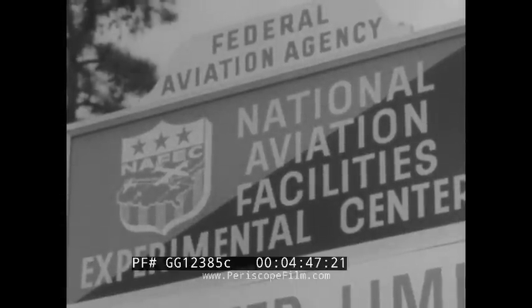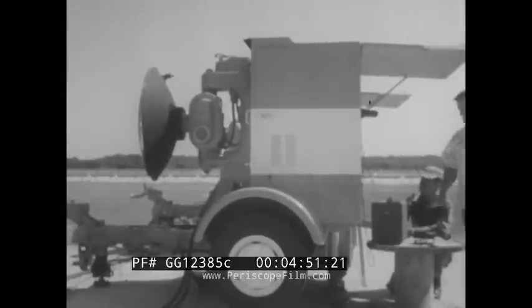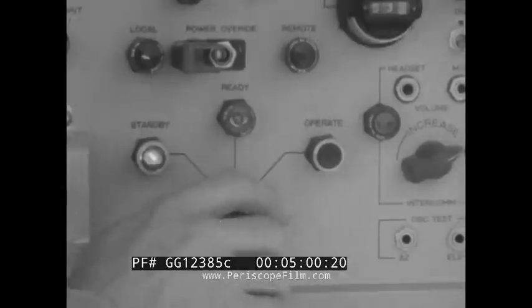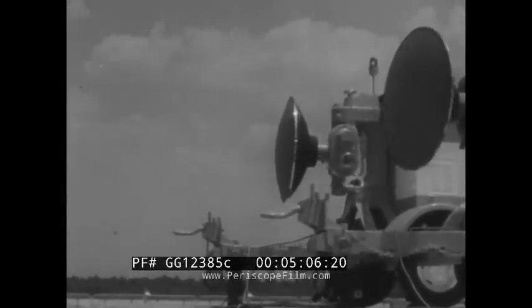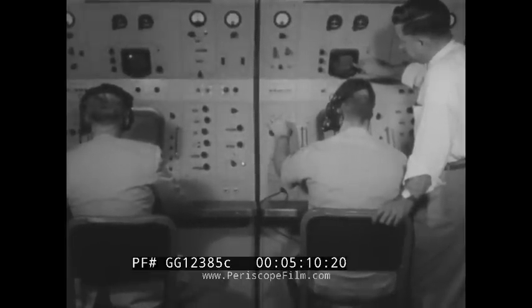At the Federal Aviation Agency's Experimental Center in Atlantic City, a new automatic landing system is being checked out by airmen who will eventually operate the equipment when it becomes a functioning system in air traffic control. Mobile radar equipment scans the approach end of the runway and feeds information on range, glide slope, and airspeed to a console which presents this information visually to the system operator.